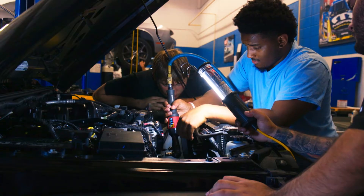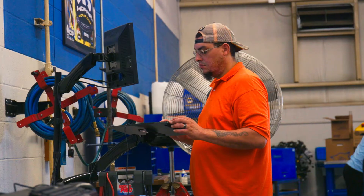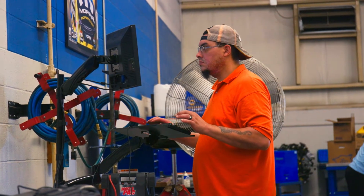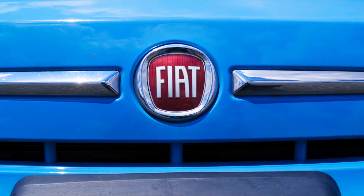The industry is in desperate need of technicians. The Mopar CAP program is an automotive program designed to teach students all the intricacies and information about Dodge, Chrysler, Jeep, Ram, and Fiat vehicles.